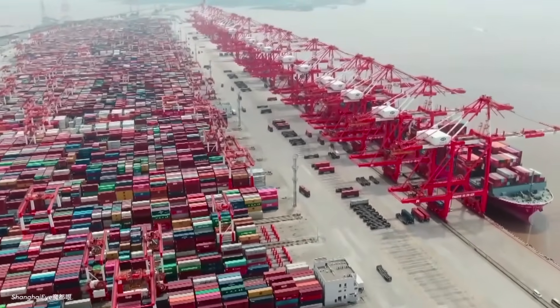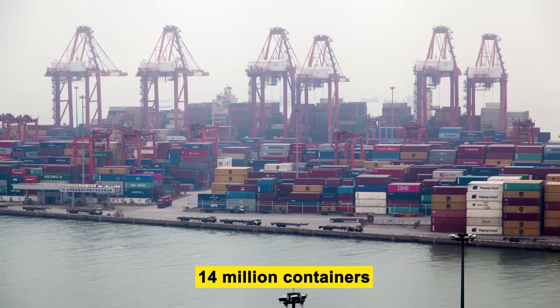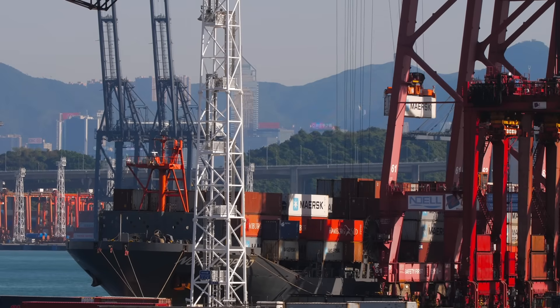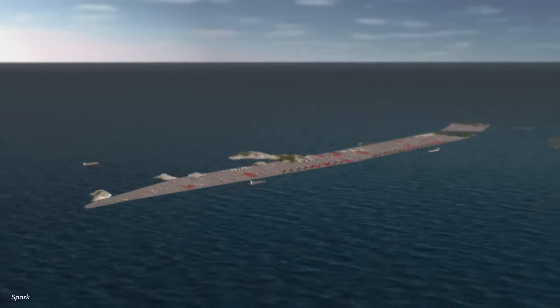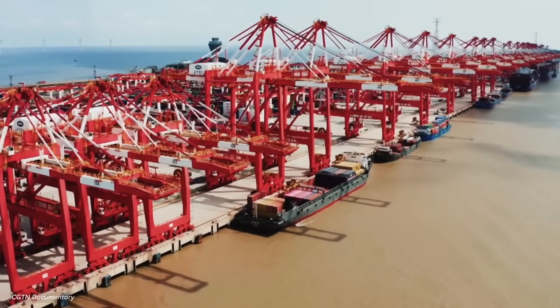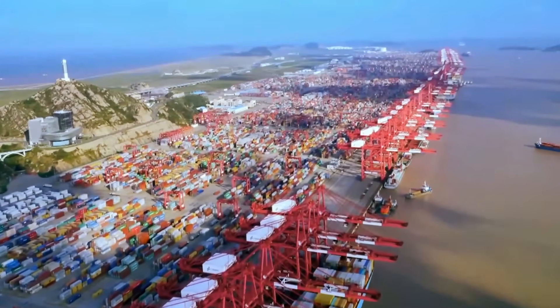In just the first six months of 2025, Yangshan handled more than 14 million containers — more than the entire annual throughput of some of Europe's biggest ports. But how do you even build a port on remote islands in the East China Sea? How does it actually function with so few people? And why has this single port become so important that it can ripple through global energy markets? Let's find out.